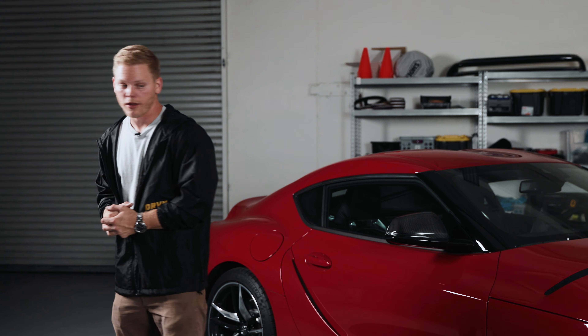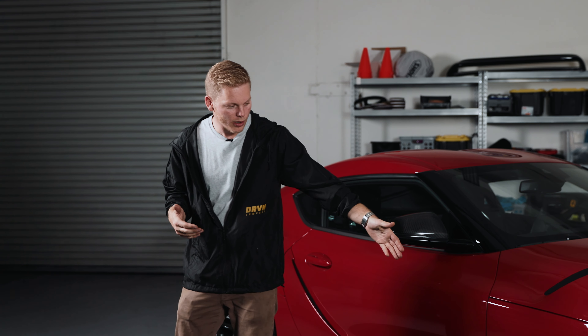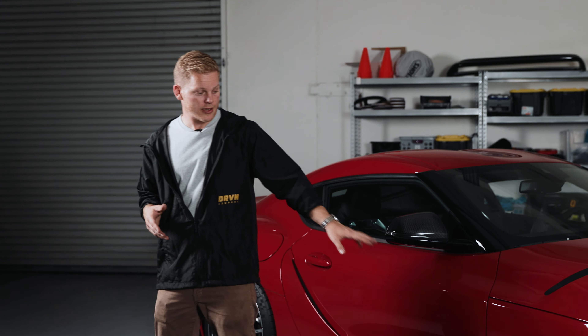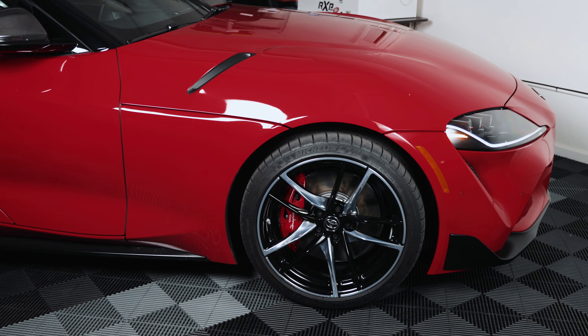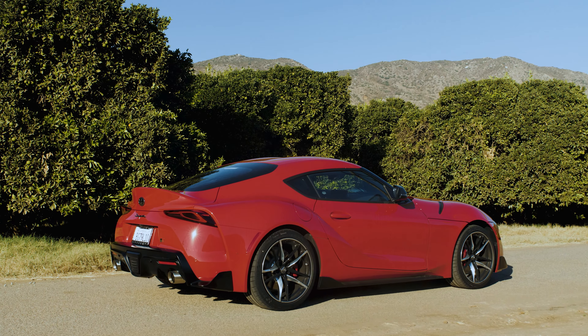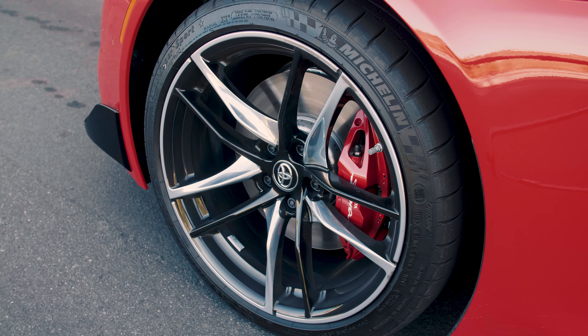I've got a number of plans for this car. Obviously I've got to get a downpipe and tune on it. It definitely needs to be lowered, some spacers, maybe some different wheels, or maybe just changing the color of these. These wheels actually look pretty good when they're not the two-tone they are right now. The two-tone really throws it off — those look like economy car wheels to me. I've never been a fan of any type of wheel that does that.